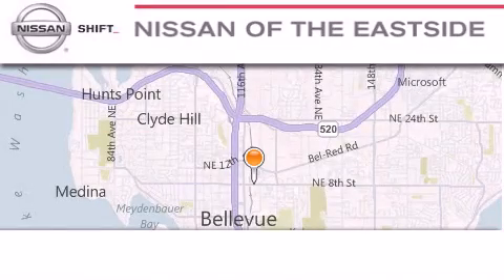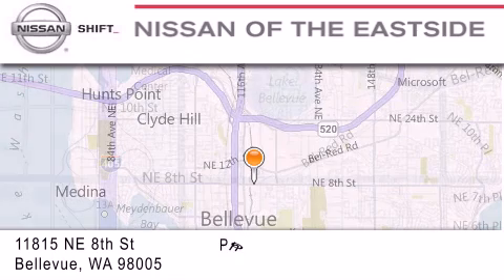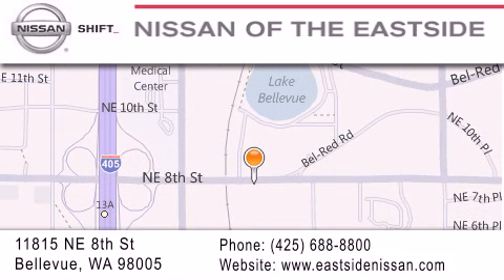When you walk into our dealership — whether to purchase a vehicle or to visit our service department — you should feel like a guest in our home. You can rest assured that each team member will do everything possible to make your experience as simple and enjoyable as possible. We want you to feel that when you do business with Nissan of the East Side, life gets better. Please call us today to schedule a test drive at 425-688-8800.